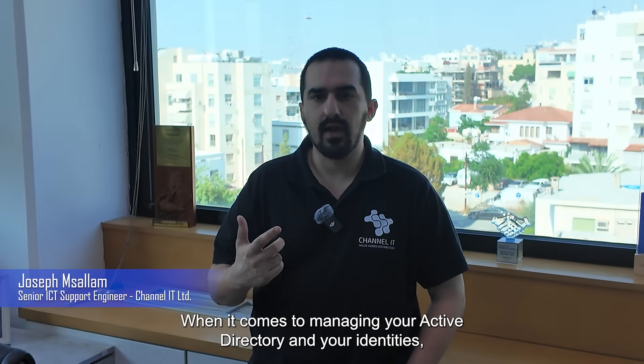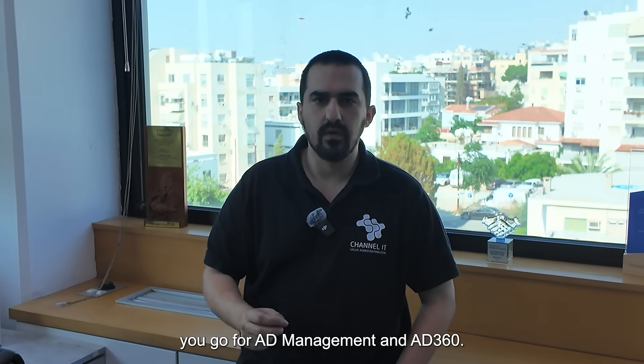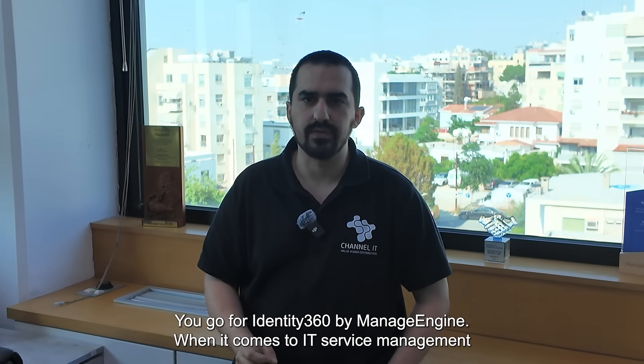When it comes to managing your Active Directory and your identities, you go for Identity 360 by ManageEngine.